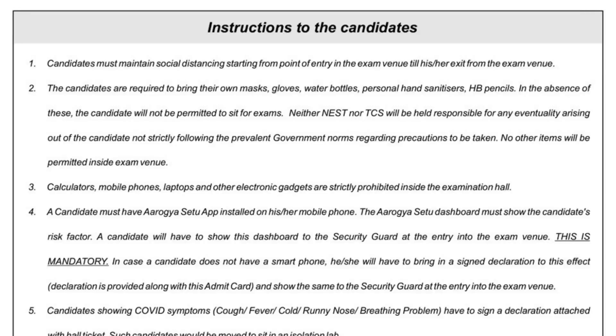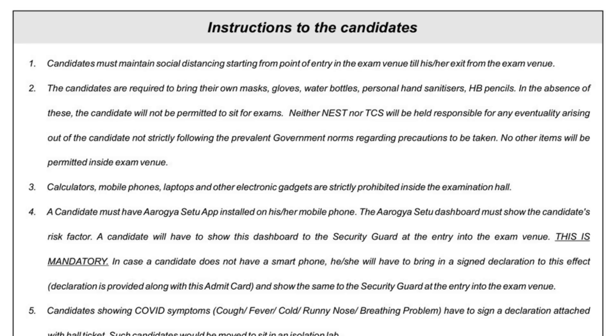Rule number four: a candidate must have the Aarogya Setu app installed on their phone. The Aarogya Setu dashboard must show the candidate's risk factor. You will have to open the app and show the dashboard to the security guard at the point of entry to the exam venue. This is mandatory — it shows how much risk you pose to others in terms of spreading COVID-19.